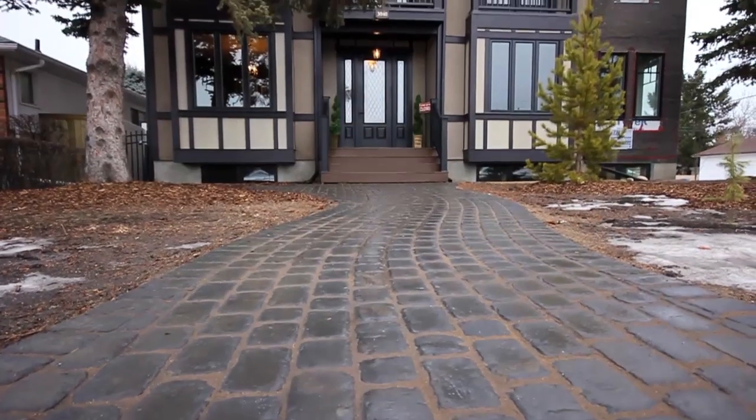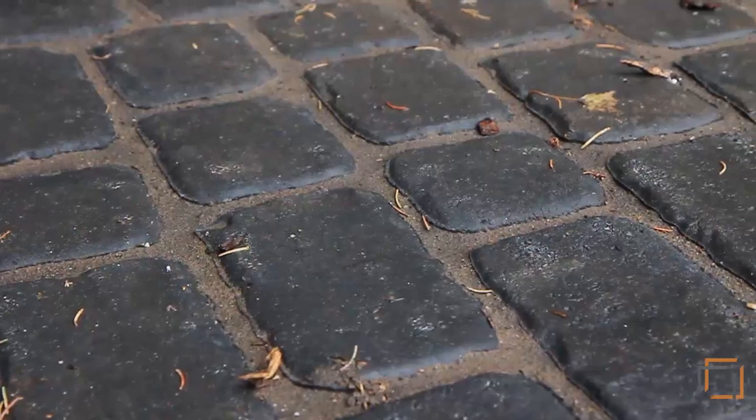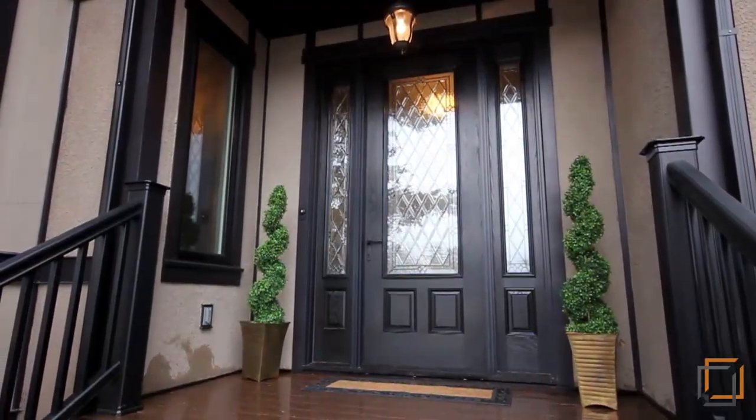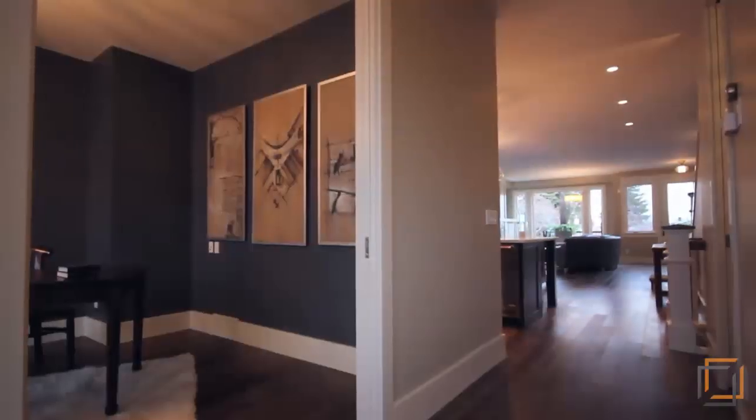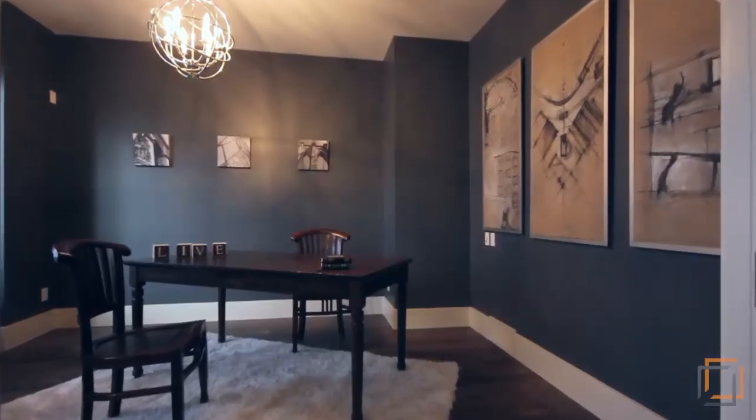Welcome to 3040 35th Street Southwest, a 2800 square foot infill in the heart of Killarney. While you follow the cobblestone walkway into this timeless Calgary home, you'll quickly fall in love with all that it has to offer. Designed with classic features throughout, this property creates the ideal image for daily living.